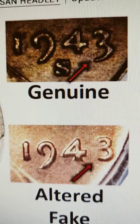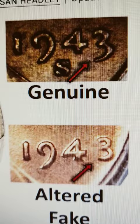But the number one way to tell: use a magnet. If it sticks, it's fake — it's a steel cent.